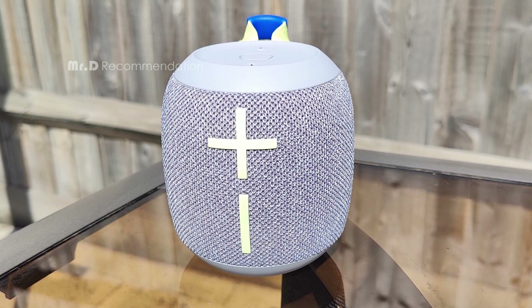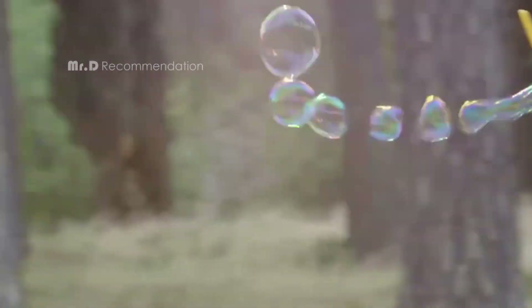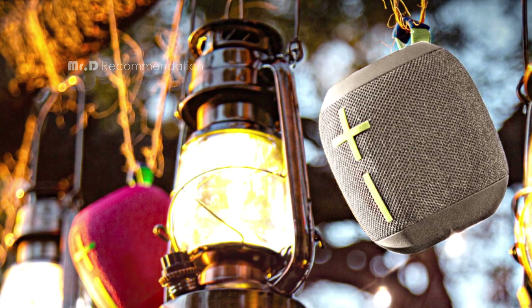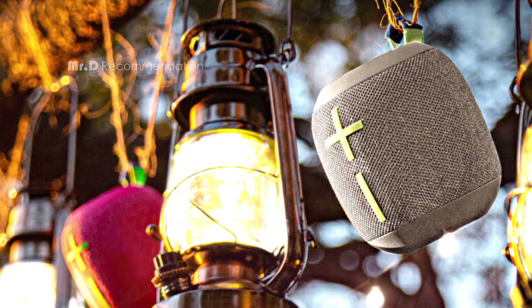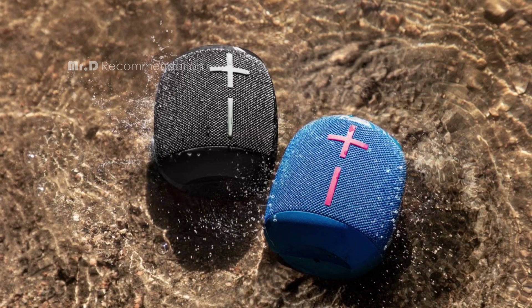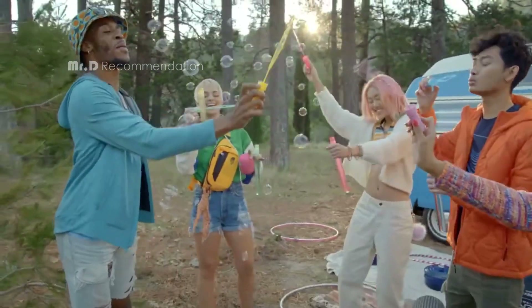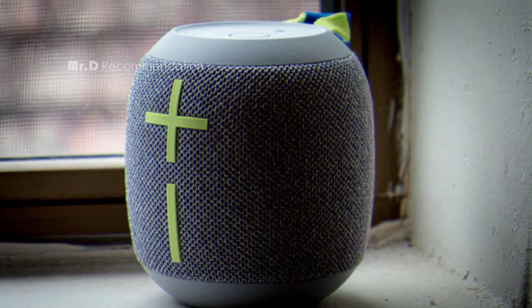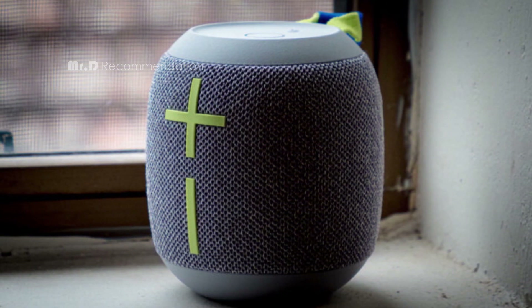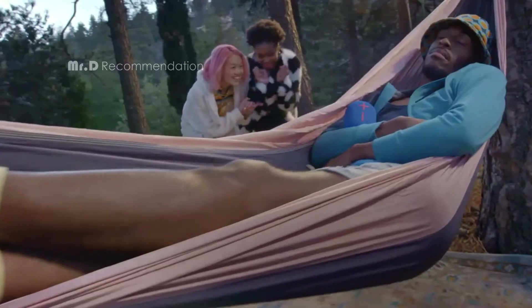It also has a drop-proof design that can survive drops from up to 5 feet, making it ideal for outdoor listening. The speaker has a 14-hour battery life and a 131-feet Bluetooth range. However, it still uses an outdated micro USB connector for charging, which is a downside. The speaker has an outdoor boost button that adapts the sound profile for open spaces, and a double-up feature that allows you to pair two speakers together for a stereo effect. It delivers impressive bass and clarity for its size, though it may distort at high volumes.